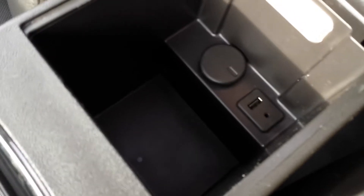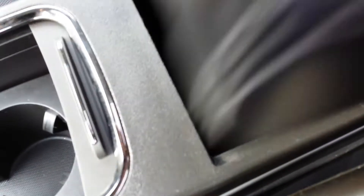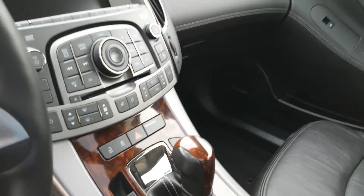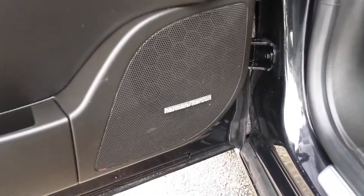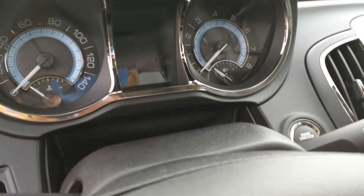You have cup holders here, a USB and auxiliary connection — both connections are there. You have your voice command setting, a premium sound system by Harman Kardon, and push start and stop — a push start button for the ignition.